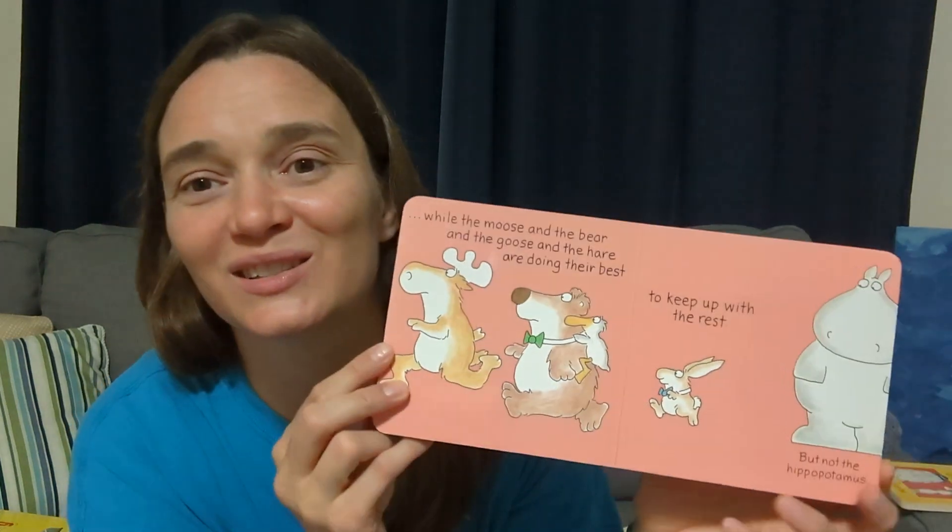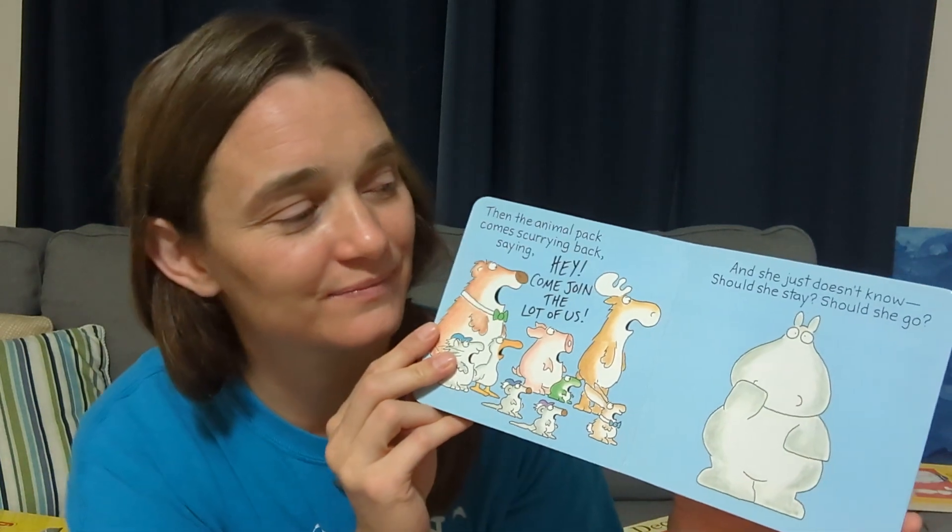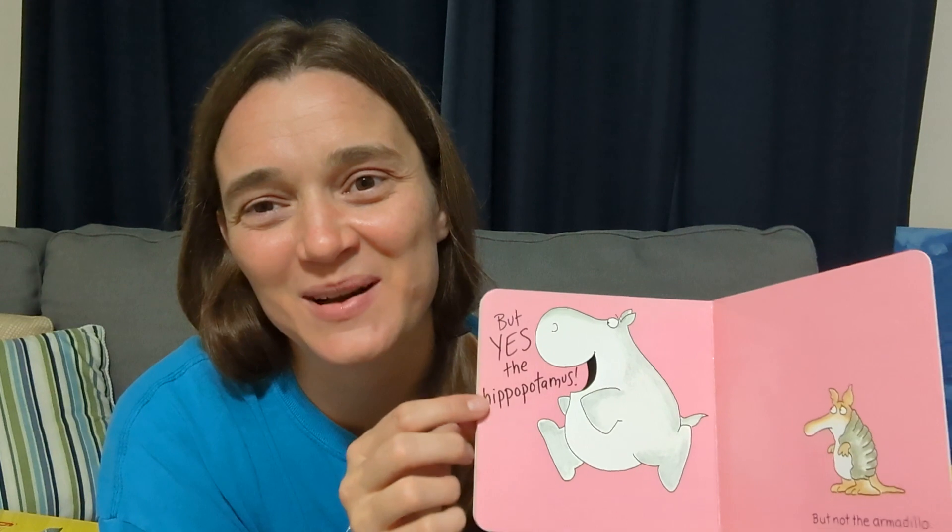Repetition is so important for young preschoolers. At the very end it says 'but yes the hippopotamus,' and the hippopotamus finally gets to play along with the other animals. It has a really good moral and it's clever, cute, and witty — and it has lots of repetitive words that your child can actually read and begin to recognize.